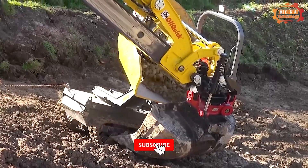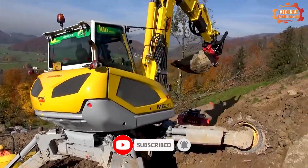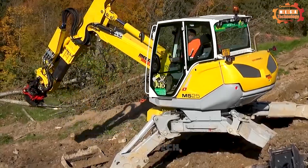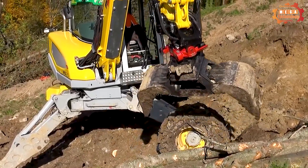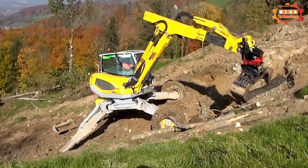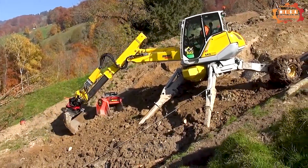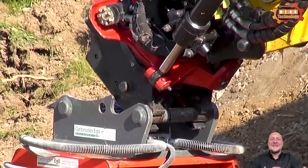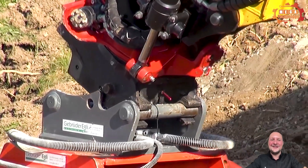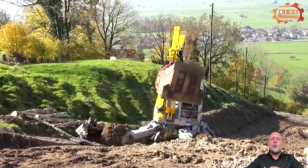Here is the Menzi Muck M525. Despite its weight of 10.7 tonnes, the machine produces the same power as a 20-tonne excavator. This impressive performance comes from a powerful four-cylinder Deutz diesel engine with a capacity of 115 kW. The hydraulic pump works with a flow of 290 litres per minute, ensuring precise and flexible control across many tasks.